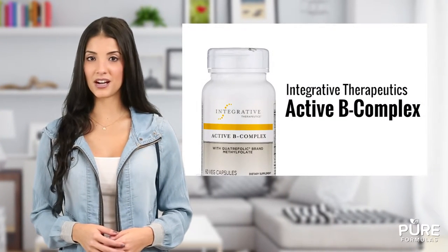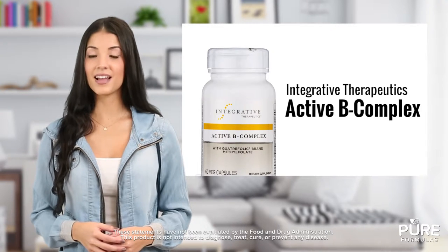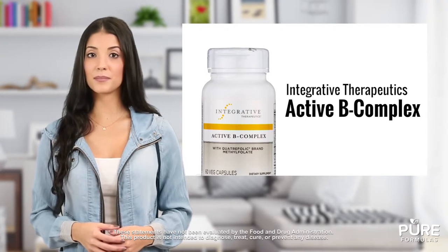Think you may need more vitamin B support? Active B Complex from Integrative Therapeutics may help your body optimize its vitamin B intake. Active B Complex offers broad-spectrum vitamin B coverage with 10 forms of vitamin B like B1, B6, B12, and more.